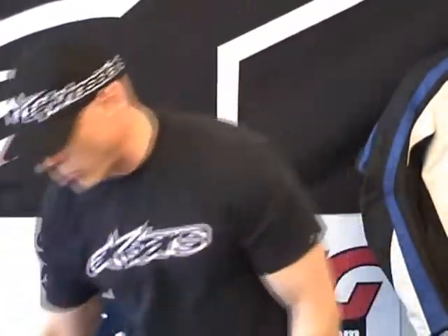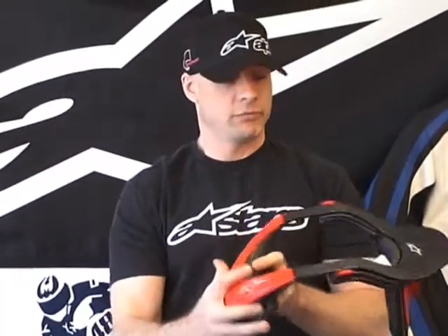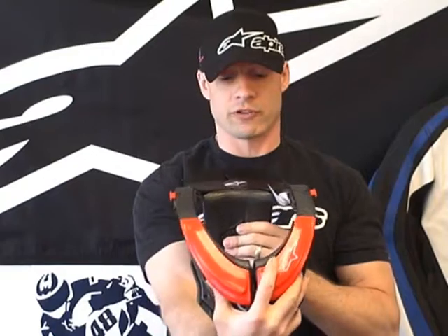Also included is a nice carry bag. We think it's a great product — super impressive for sure. And even though we're primarily road racing, we're going to start offering it because I think it's a great safety item from Alpinestars. This is the Bionic Neck Brace from SportBikeTrackGear.com.